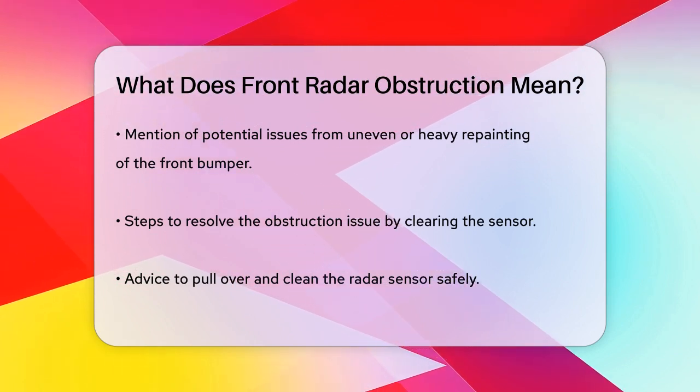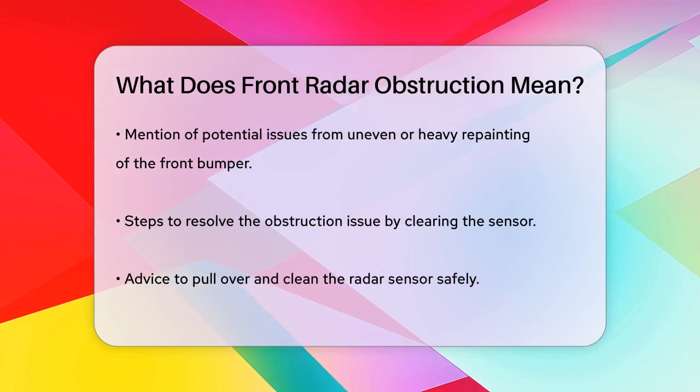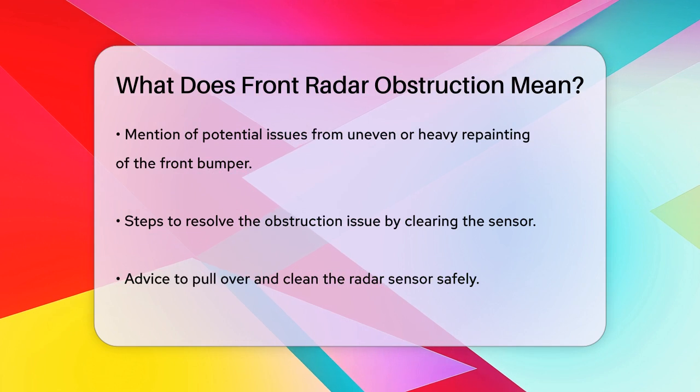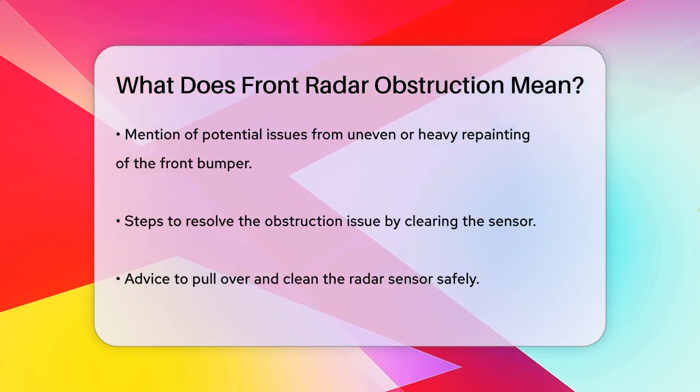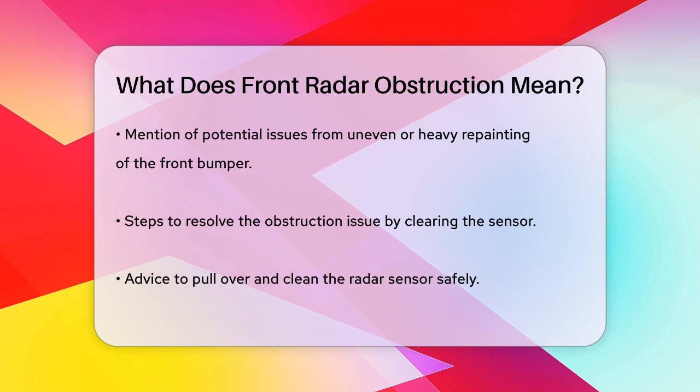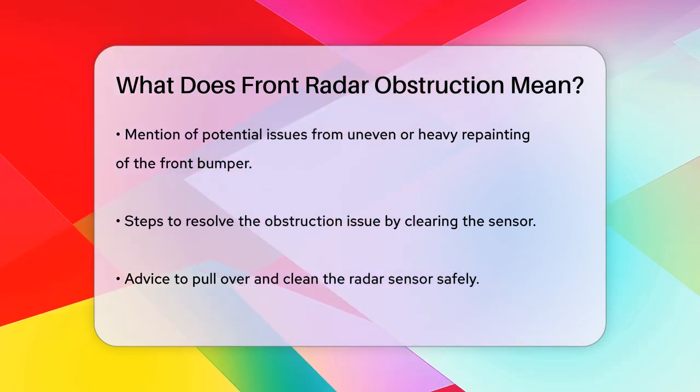To fix this issue, you need to clear the obstruction. If it's due to weather, pull over to a safe location and clean off the radar sensor. For Honda models, the radar sensor is often located behind the H emblem on the grille, but it can vary depending on the model, so check your owner's manual to find the exact location.